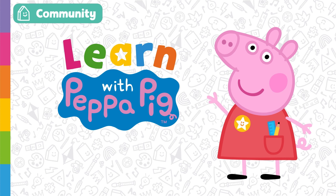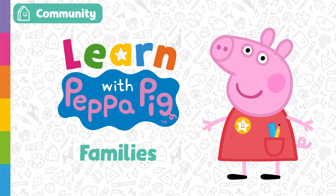Learn with Peppa Pig — Families. Today we are going to learn about Peppa and her family.